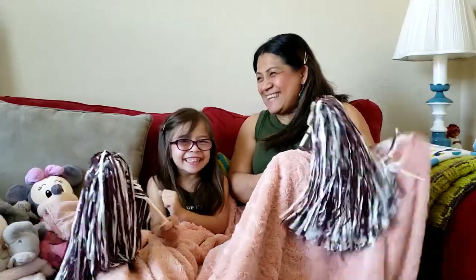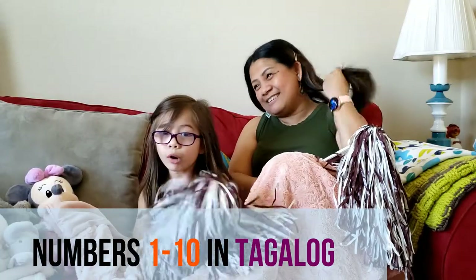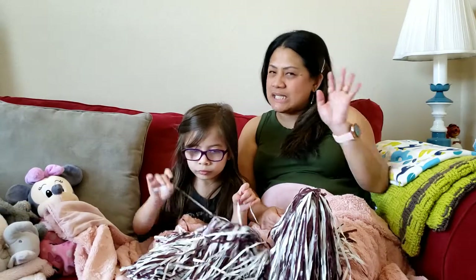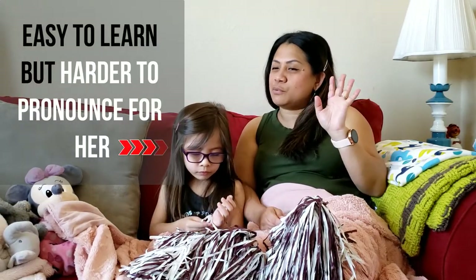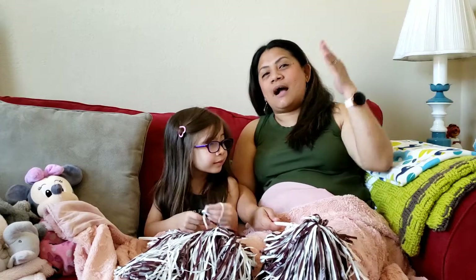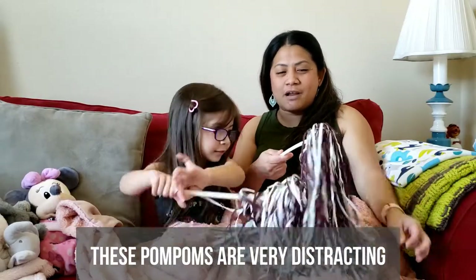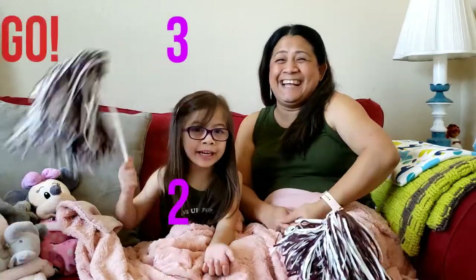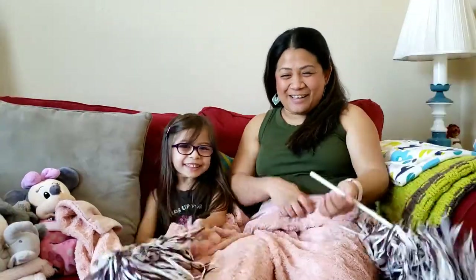Today we're going to do numbers in Tagalog, one through ten. So we're going to learn numbers in Tagalog — numbers one through ten. Let's start with one to ten because it's a little bit harder to learn the rest after ten. I'm Bill. We are going to teach you what the numbers in Tagalog are. Yes — one, two, three, go!